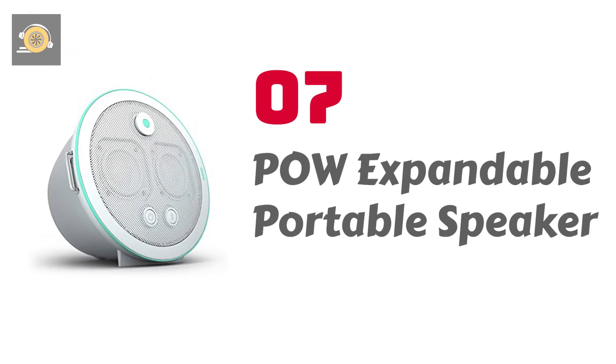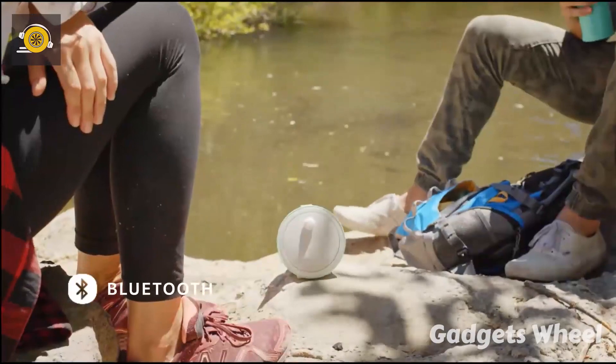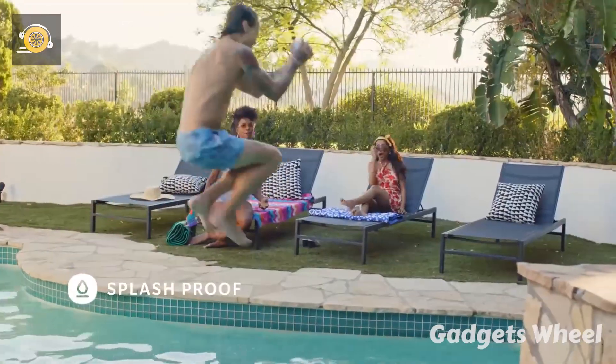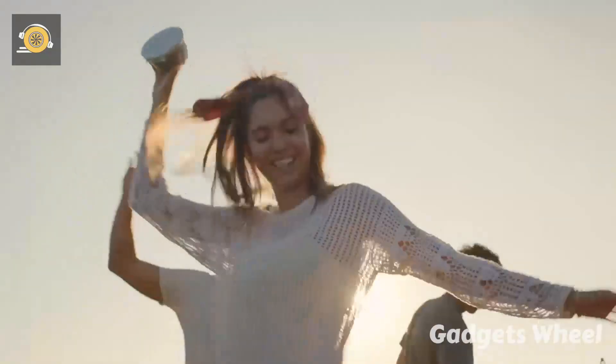Number 7: POW Expandable Portable Speaker — ultra-portable POW that you can take everywhere. If you are planning for hiking, adventurous activity, traveling, or a beach party with your friends, one thing you always want to accompany you is a speaker, as it fills the air with sound during all your outdoor activity.